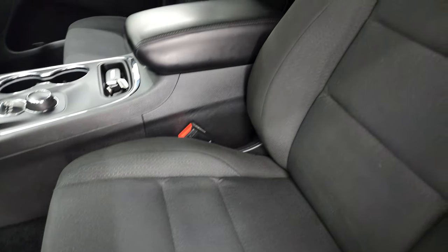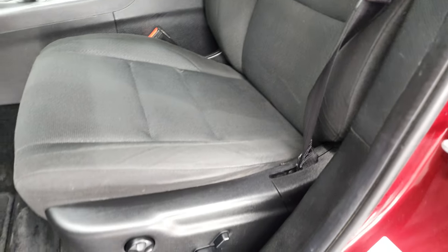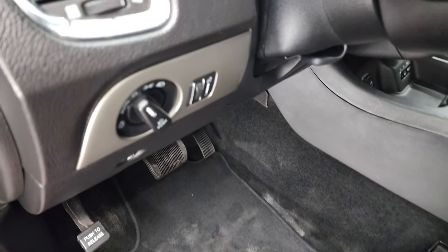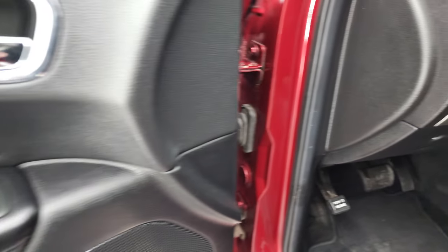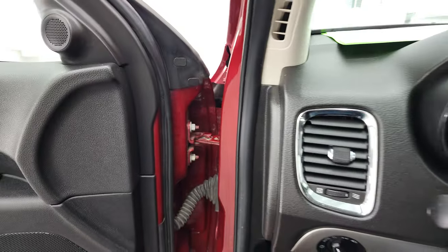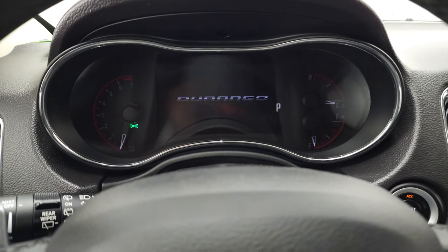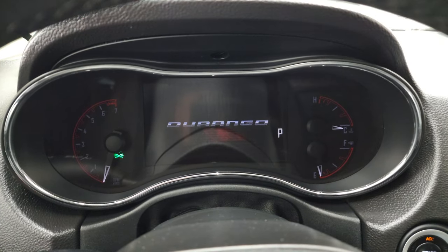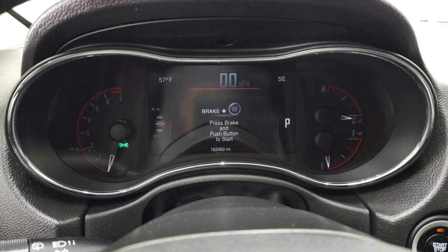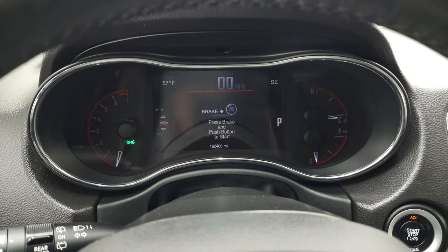Inside, the SXT package gives you the black cloth interior. There are no rips or tears on the seats — they are in very nice condition. It has a power driver's seat with lumbar and factory floor mats. Auto headlamps, tilt and telescopic steering wheel, power windows, power locks, and power mirrors. Take a look at the miles — you get the Durango animation at the beginning and you can see that this one does have 162,400 miles. Unbelievable miles for the condition on this thing — it is in fantastic condition for the miles.